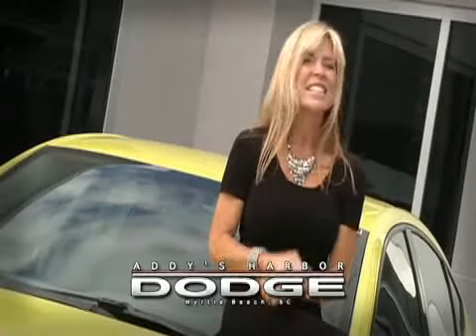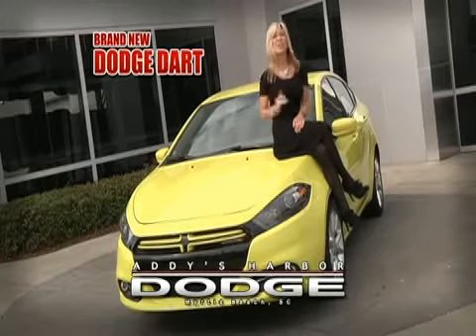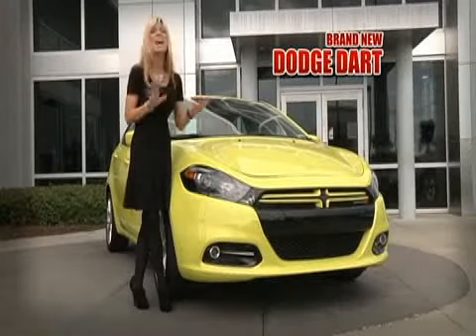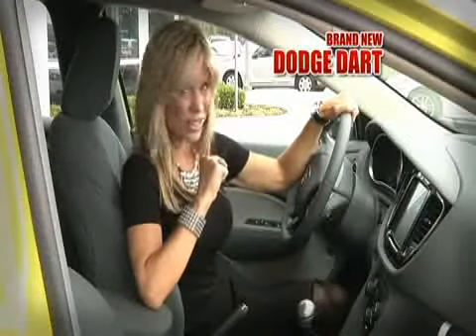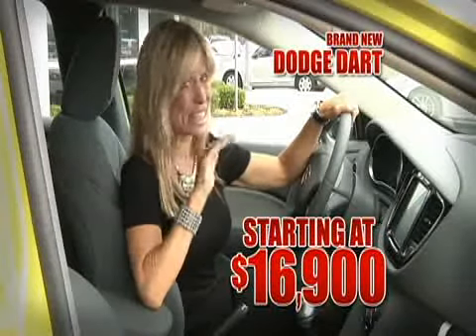Put a new Dodge in your garage and save thousands at Addie's Harbor Dodge, and make that Dodge a new 2013 Dodge Dart. The Dart is the new Dodge compact that's everything but compact. It's the most technologically advanced vehicle in its class, and right now buy a new 2013 Dodge Dart for just $16,900.